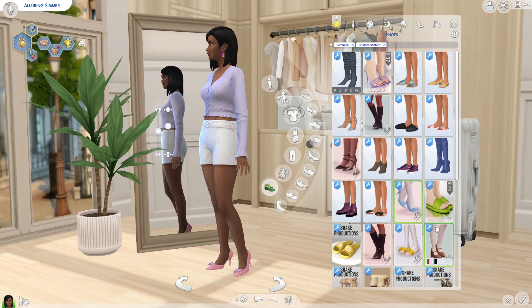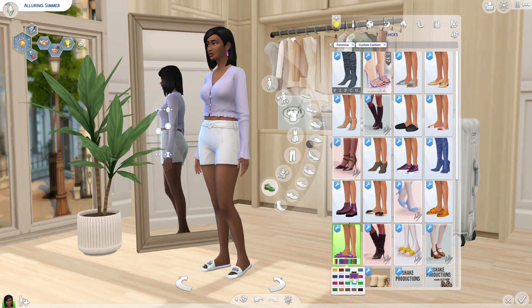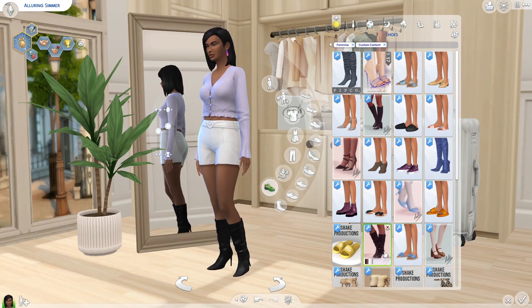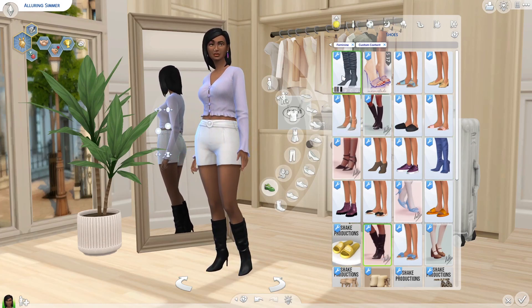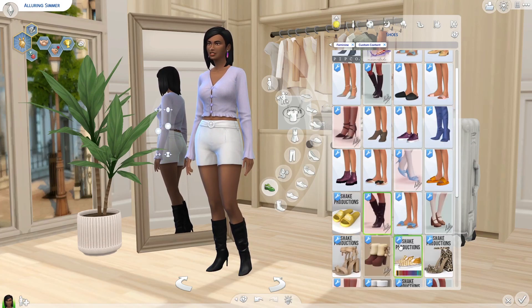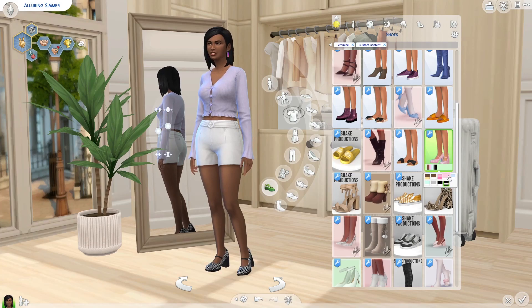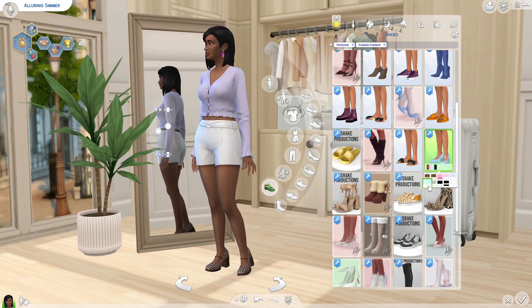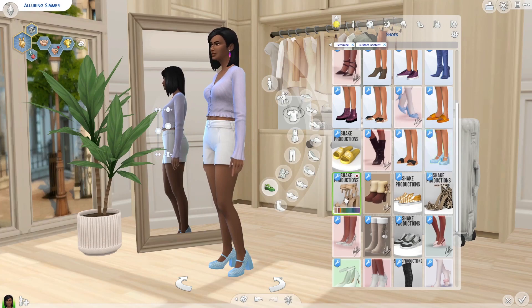We got some combat boots — Doc Martens-esque style. These cute little slippers can be used for the beach but also around the house. We have some heels and these cute little slides. I got a few pairs of slides — really nice for sleepwear and everyday wear. Another pair for the beach. We got a lot of boots — four so far — and I really like all of them. Even though they're kind of similar, they're all different enough that I think it's worth having all of them.